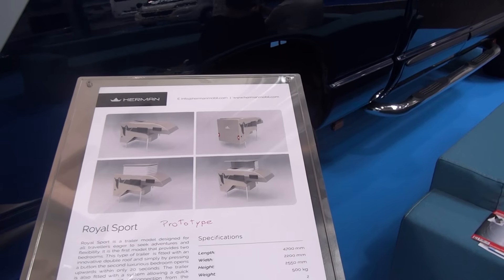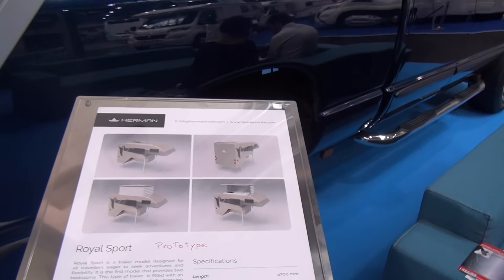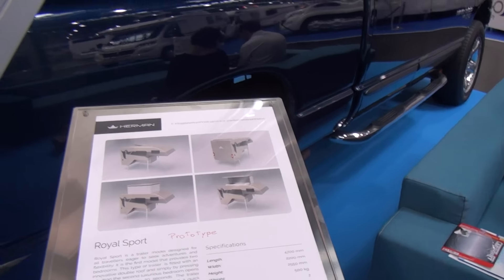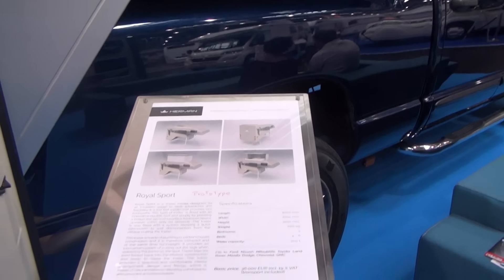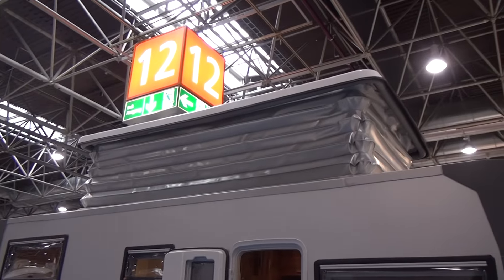It's 4700 millimeters long, 2200 wide, 2550 in height, and the camper part weighs 500 kilos. It has the possibility of having two bedrooms through an extension, such as the one on this vehicle here, which extends electronically.